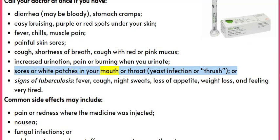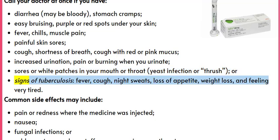Sores or white patches in your mouth or throat, yeast infection or thrush, or signs of tuberculosis: fever, cough, night sweats, loss of appetite, weight loss, and feeling very tired.